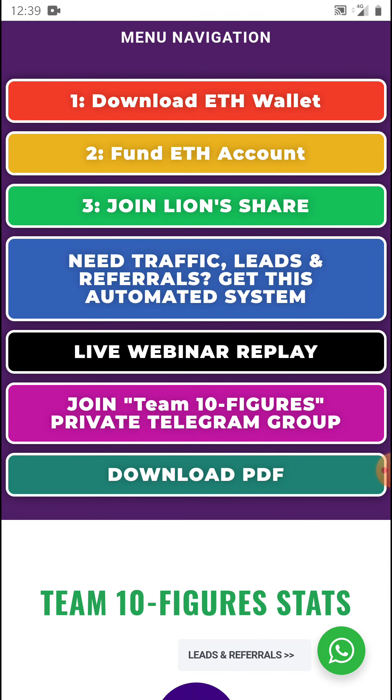Watch the video at the top. If you've already got an Ethereum wallet that can house dApps — a dApp is a digital decentralized app — click on 'Download Ether Wallet' and you'll be able to see the Ethereum wallets you can download to use with Lion's Share. Number two, 'Fund Your Ethereum Account' tells you how and where you can buy Ethereum and send it to your wallet. Number three, you can join Lion's Share. Where it says 'Need traffic, leads, referrals? Get this automated system' — this is the power.